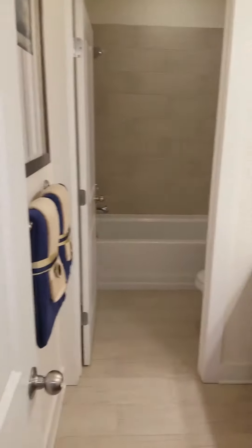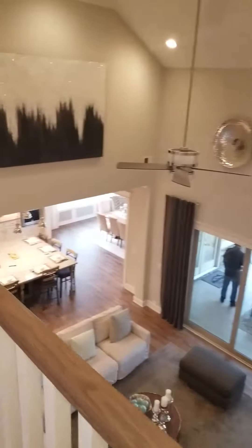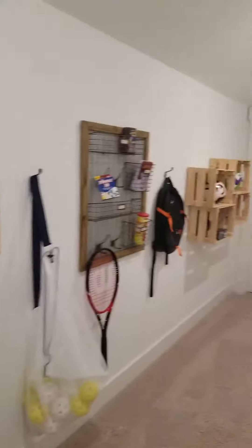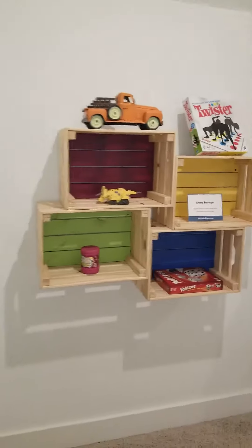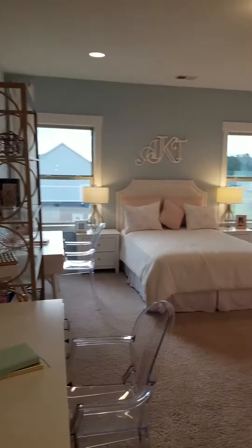Very spacious rooms up here. There's your loft area. This is just a little storage area that leads over to the attic — behind that door is an attic. Here's a third bedroom. Nice, nice.